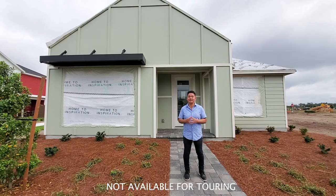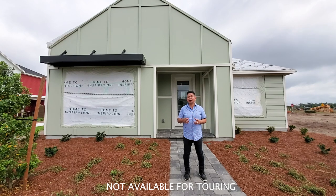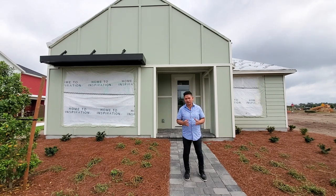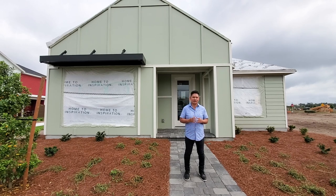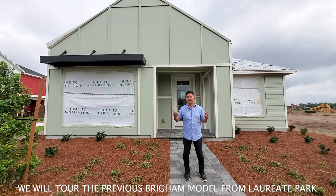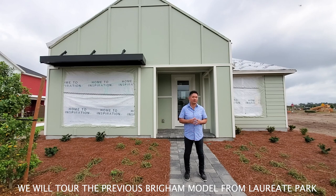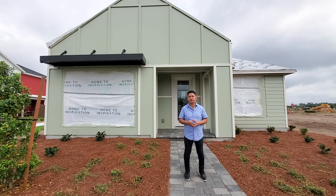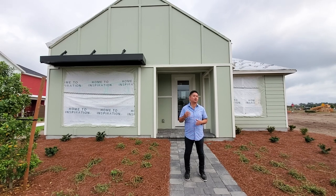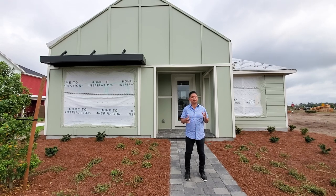Right behind me is a model that's not available for a tour today, but I filmed this home over in Lorry Park. I'm very familiar with this floor plan — I've had it built for my clients from scratch. I'm going to tour you through that model home. This is a craftsman style modern elevation — one story, 2,000 to under 3,200 square feet, three to four bedrooms, two to four and a half baths, two to three car garage. Very versatile.